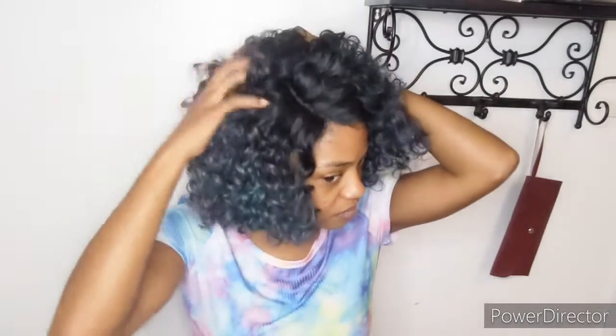This reminds me of Nicki Minaj. Good morning! Let me give you some more action here. It's full. It's fun. There's a little bit of tangle, but that's to be expected with all of these curls.